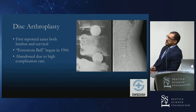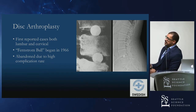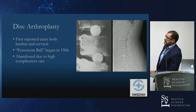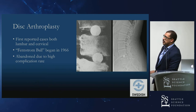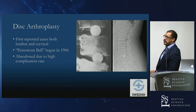The first disc arthroplasty was the Fernstrom ball in 1966. You could call it a disc arthroplasty — the concept was to maintain motion. These were placed in both necks and low backs with the idea to restore disc height, gain foraminal height, decompress the nerves, and maintain motion without fusion. However, a very high complication rate was seen. These balls were subject to subsidence, dislodging, and ending up in unintended places. There was quite a long period before disc arthroplasty was revisited seriously.